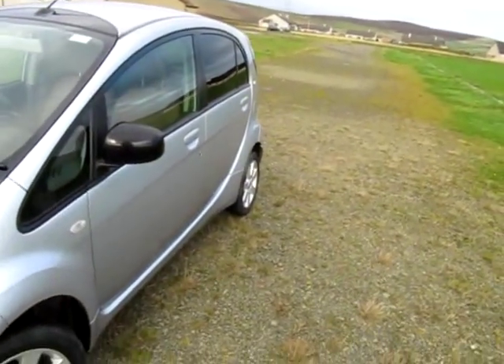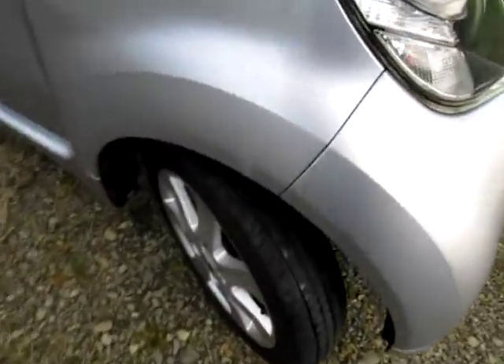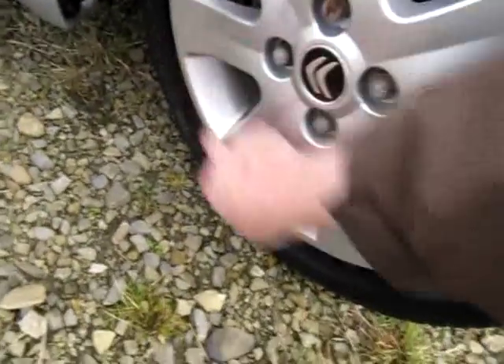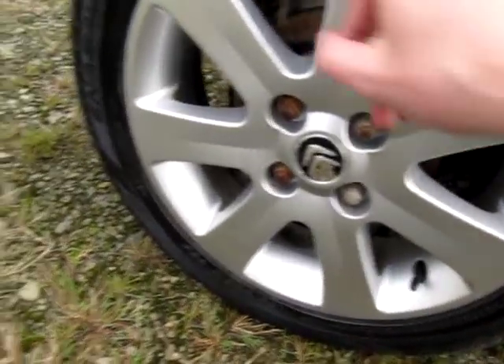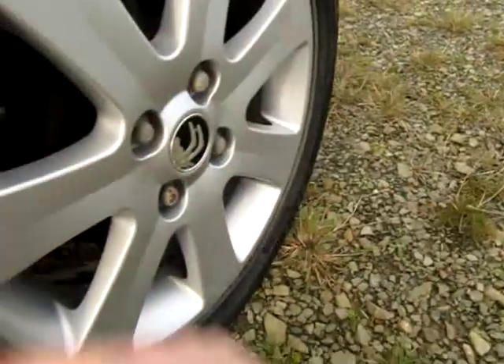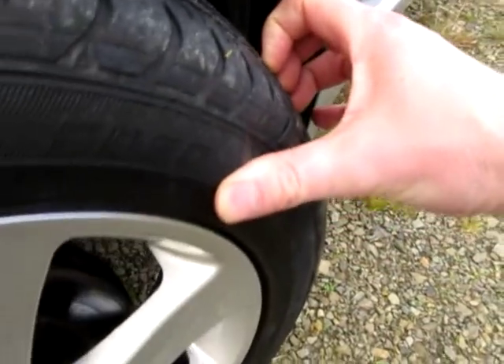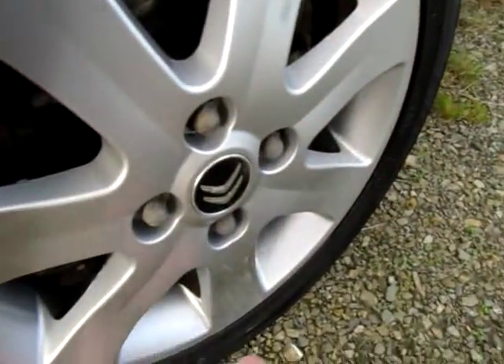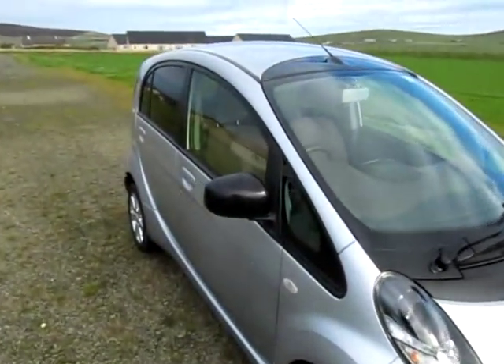I'll walk around the car and tell you any imperfections I can find. Starting at the front corner, there's a tiny stone chip to the front bonnet — I'm being really picky. Lots of tread on the tyres and no scuffs to the alloys. No dents down the side. The rear tyres have four millimetres left, no scuffs to the alloys. The rear corners are fine with no dinks. The sides are very clean — no dents or marks — just needs a good polish which I'll do over the next few days. Front tyres have three millimetres and the front alloy is perfect. What a clean little example.